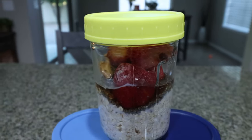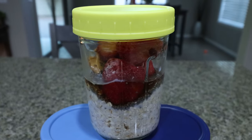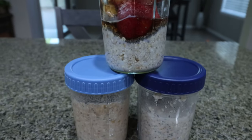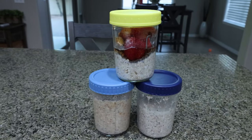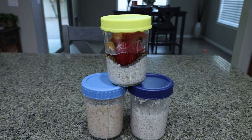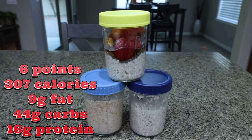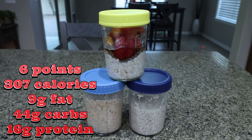Here is one of the overnight oats that I haven't mixed up yet — just shake it really, really good and it combines everything. This is what the oats look like once mixed together. This is going to be such a great breakfast. We have protein, we have healthy carbs, we have healthy fat with the nut butter. I'll go ahead and put points, calories, and macros on the screen for you. One jar is one serving.